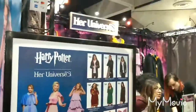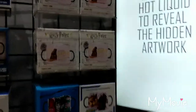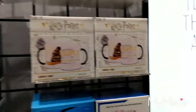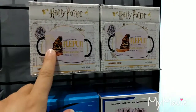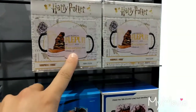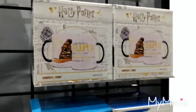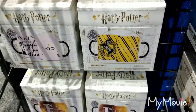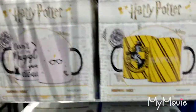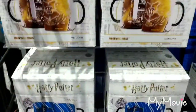That was Her Universe at San Diego Comic Con. There are a lot of morphing mugs at Comic Con at this store. You can see this one's got a Sorting Hat and when you fill hot liquid into it, it reveals your house. We've got all of the houses — Hufflepuff — and some more down here. We've got these Hufflepuff designs and then Ravenclaw.